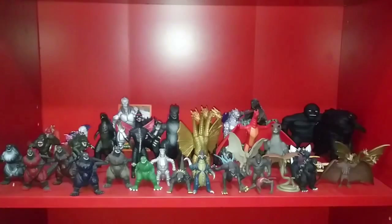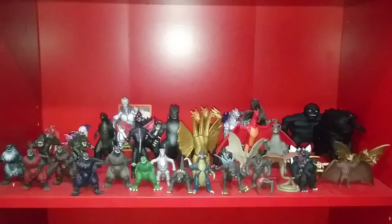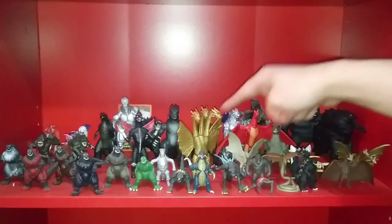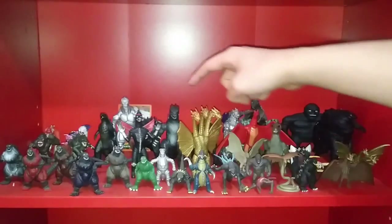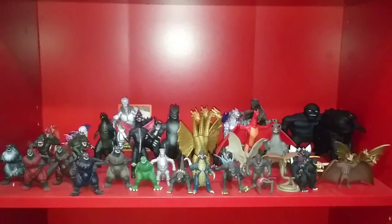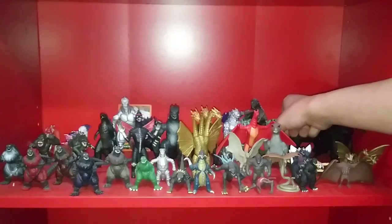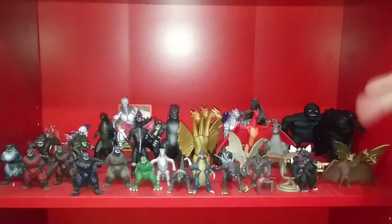The Running Press Godzilla 2014 Light and Sounds. The Trendmasters Mechagodzilla bendable with trading card. The Panic and Destruction bootleg set with Gigan, Godzilla, Ghidorah, and Rodan. The Bandai 3.5-inch minifigures of Godzilla Filius, Godzilla 2004, and Kiryu. The Running Press Godzilla with Jeep. And some bootleg AirPod cases of Godzilla and Kong from the MonsterVerse — yes, they are as derpy as they look.